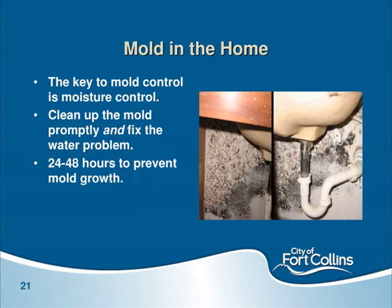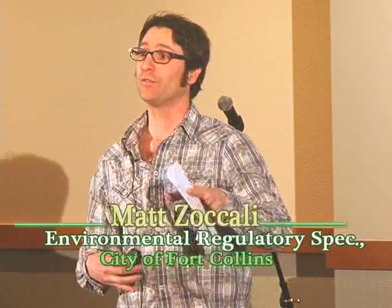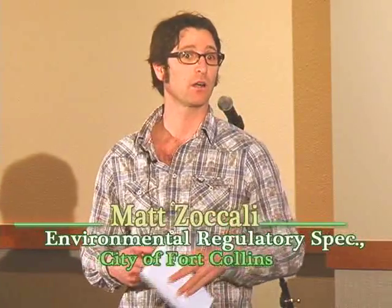Moving into mold — there are no regulations currently associated with mold, just health standards. The key with mold is that if you have a mold problem, you have a moisture problem, and you need to control that moisture. You need to control the mold and fix the underlying problem. If you've got a leak in the roof and just take care of the mold, the leak and the mold will come back. If you can get to a leak and dry it within 24 to 48 hours, you can avoid a lot of mold problems. Moisture control is the key to mold control.